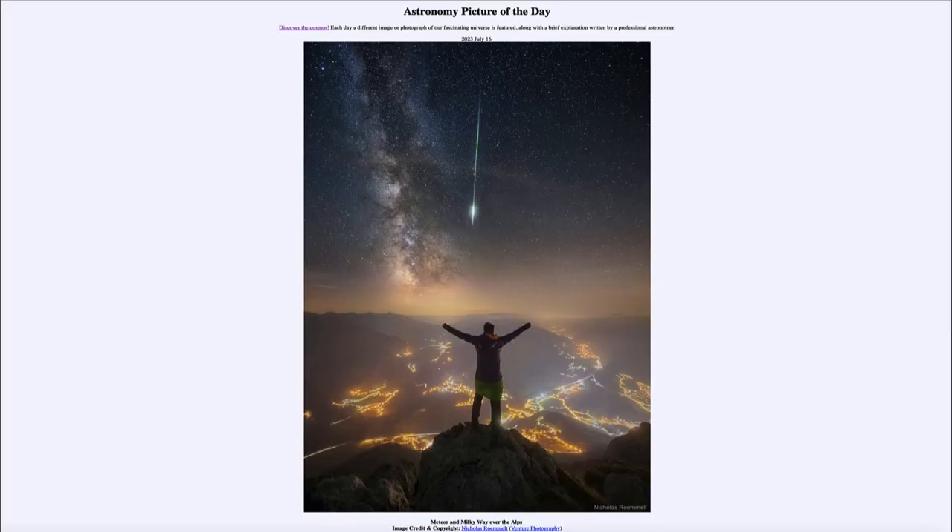Greetings, and welcome to the introduction to astronomy. One of the things that I like to do in each of my introductory astronomy classes is to begin the class with the astronomy picture of the day from the NASA website, that is apod.nasa.gov/apod. And today's picture is for July 16th of 2023.